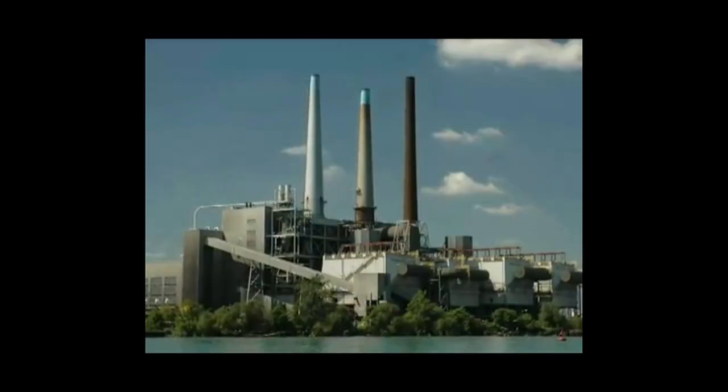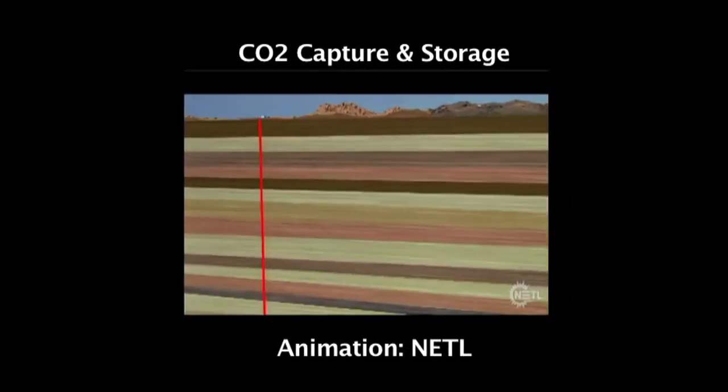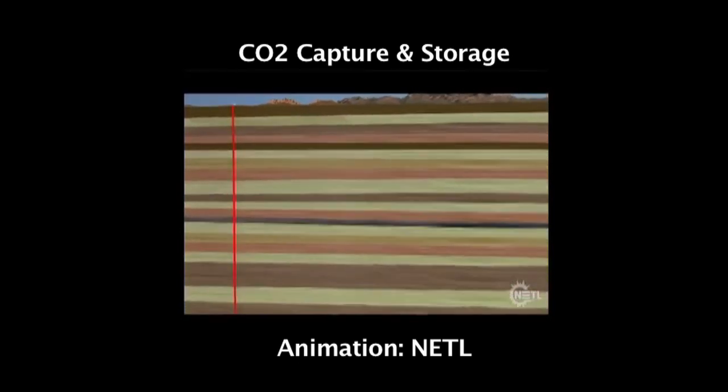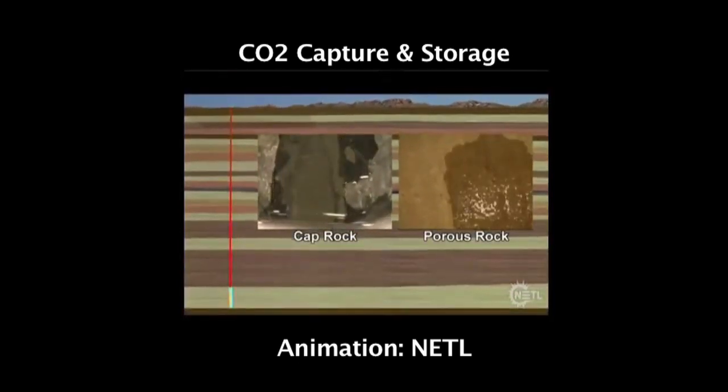A promising technology for removing atmospheric CO2 is called geological carbon storage. In this technology, we take CO2 captured from coal-fired power plants and inject it into the subsurface as a storage option. The goal of our project has been to find ways to engineer these systems so that we can store the CO2 more effectively and more safely for longer time periods.